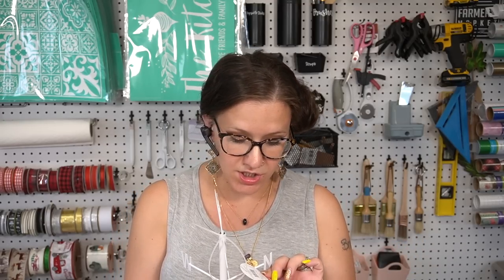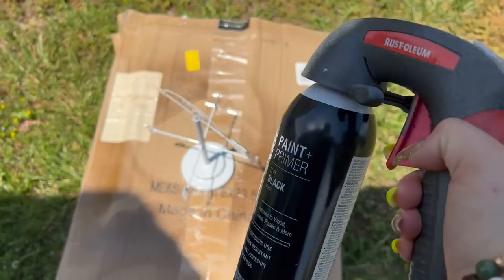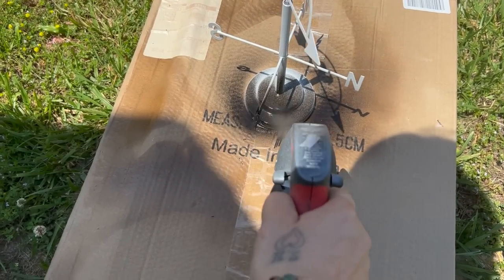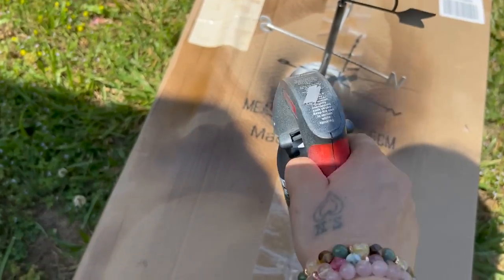The next item I picked up along the lines of those wall mounted bells is this cute little weather vane. This was also five bucks and I felt it was really cute and farmhouse-y. You can do a lot of things with this — spray paint it, put it on top of a decor piece. It's totally up to you. I picked up one of those.